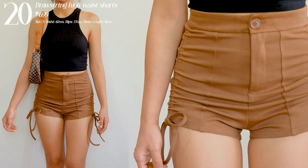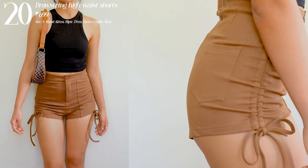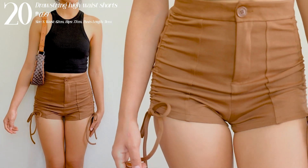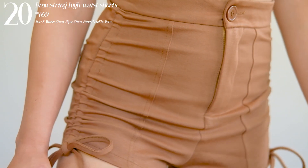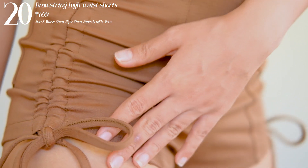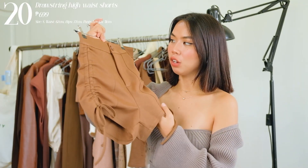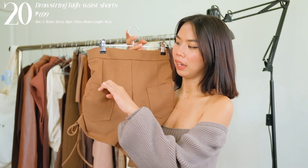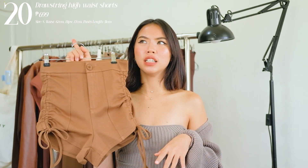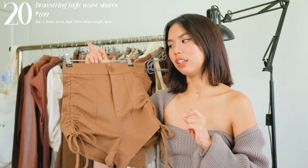Next one I have is these shorts — and they are really flattering, giving that curve and a sexy kind of vibe. What I like about this is that you can adjust the sides if you want a shorter version, or loosen them if you prefer more coverage. This is a mini shorts but it hugs you in the right places. I was really amazed by the quality — super thick with two back pockets. It still looks elegant and classy despite being a mini.